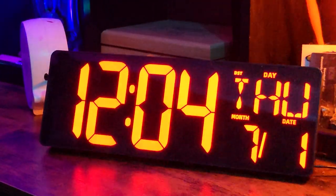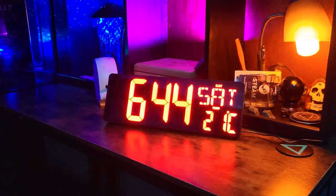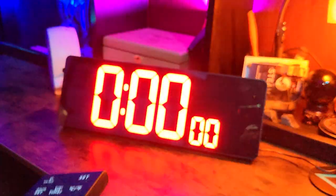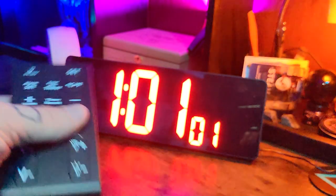Did I mention it tells you the date? It even has the day of the week for the truly hopeless. Not only that, but it can tell you the temperature of your room. Another cool feature is that you can set a timer — you can easily set a countdown to motivate you on your next workout or even ice bath.